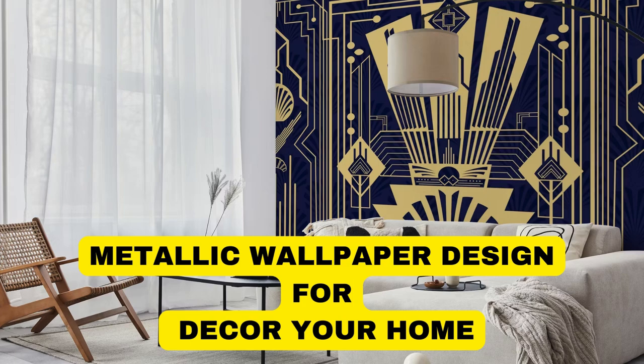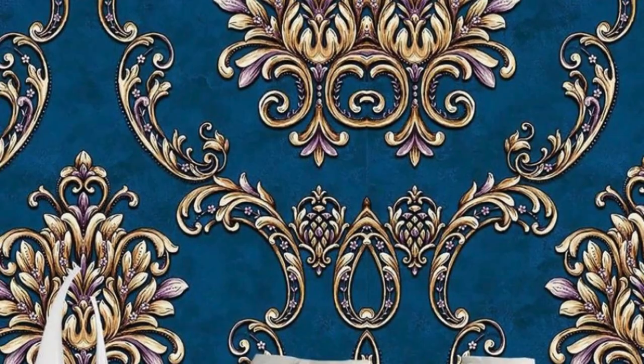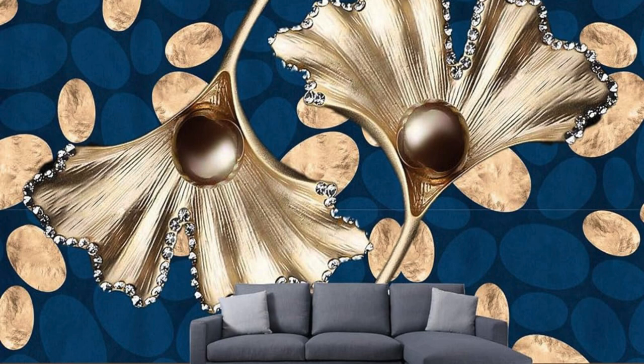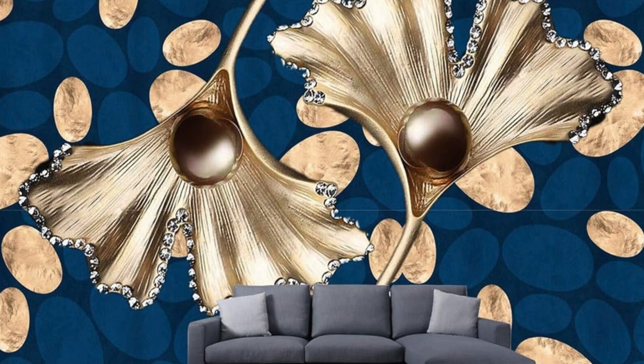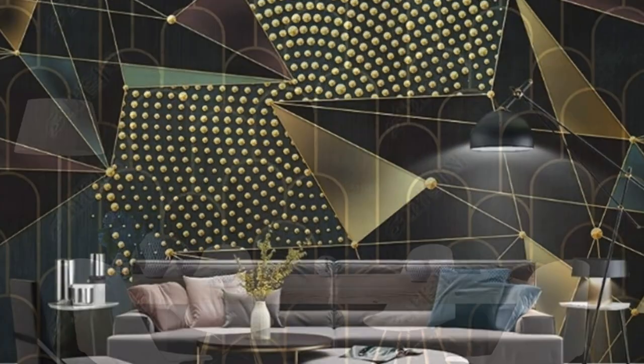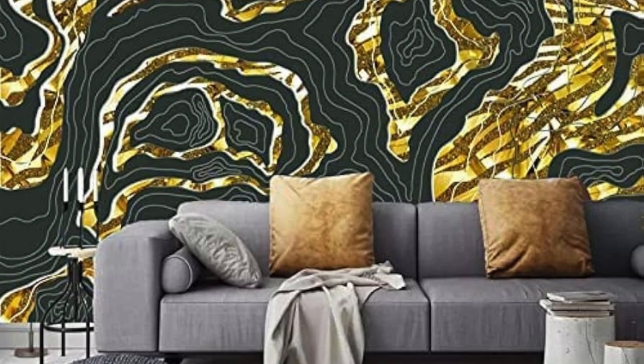Transform your living space into a sophisticated haven of contemporary elegance with our stunning metallic wallpaper collection. Imbued with a touch of glamour and a modern aesthetic, these metallic wallpapers effortlessly blend style and functionality to redefine the ambience of any room. Whether you prefer the sleek urban allure of brushed metal or the timeless charm of polished gold and silver, our diverse range caters to every taste and interior design vision.